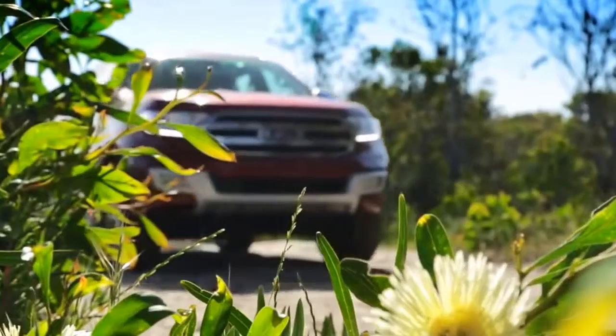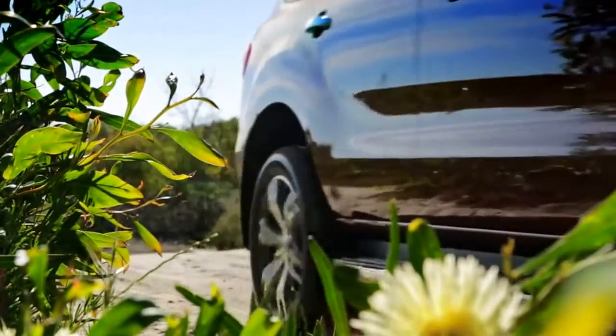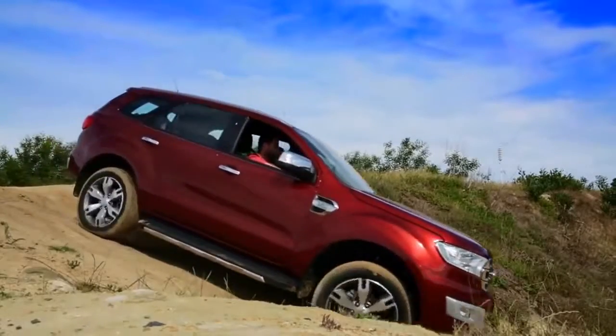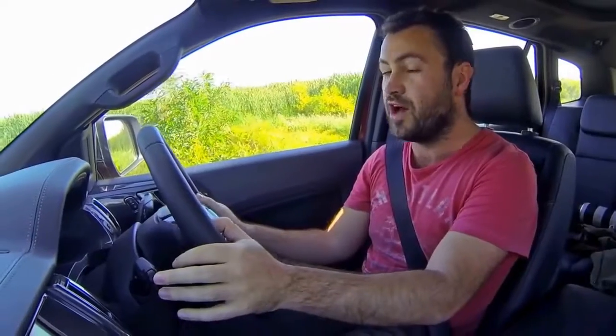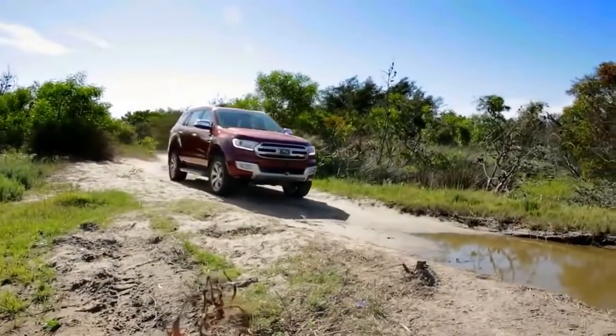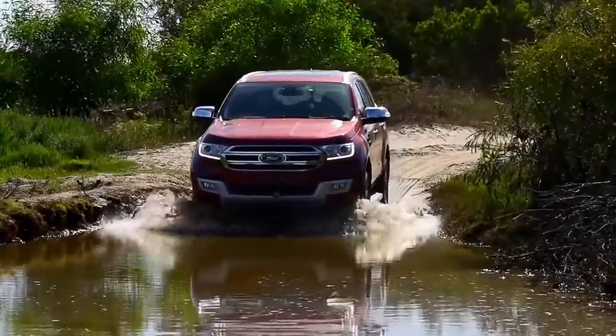That was ridiculously easy. The Everest is very, very tall, but it doesn't actually feel like it's going to fall over. The new Everest has a ground clearance of 225mm, which is 5mm more than the current Toyota Fortuner. It also has a wading depth of 800mm, which is pretty impressive, and I don't think this pond will bother it much.